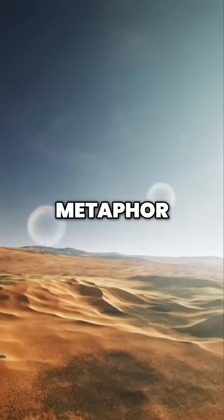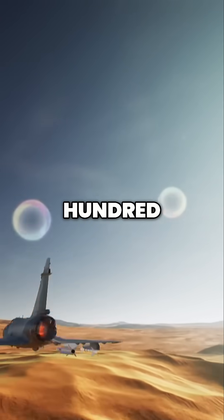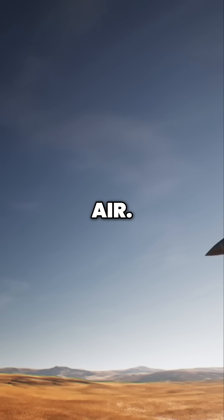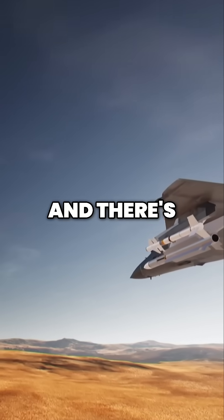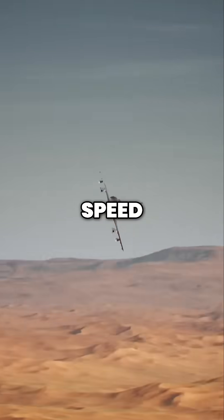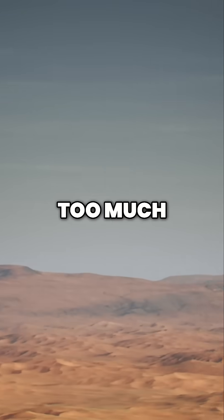The sound barrier isn't merely a metaphor. Beyond 674 miles per hour, the plane must literally punch the air. And there's another limit when approaching Mach 2. At that speed, the air intake will become too much for the engine.